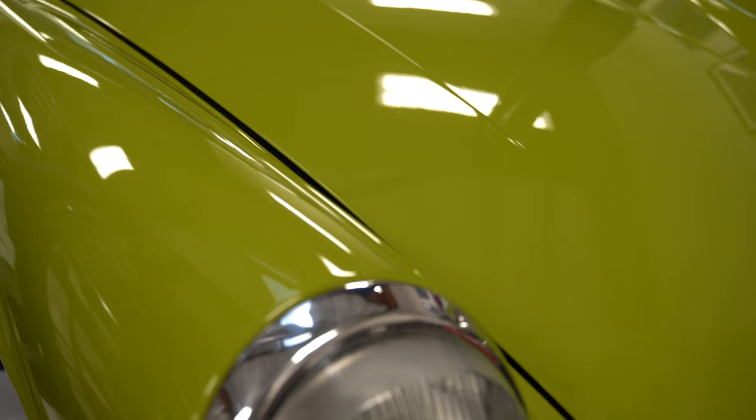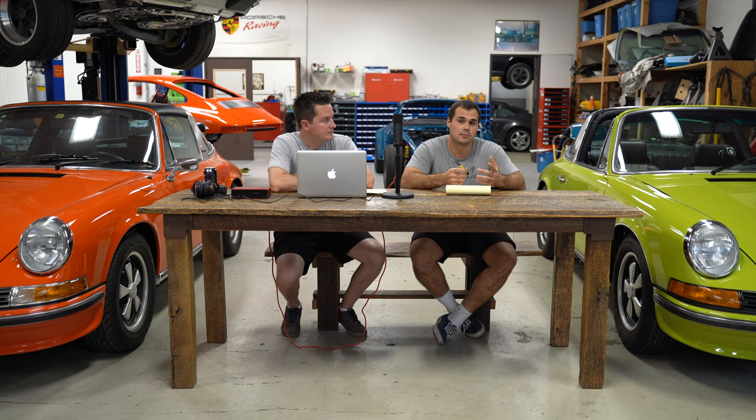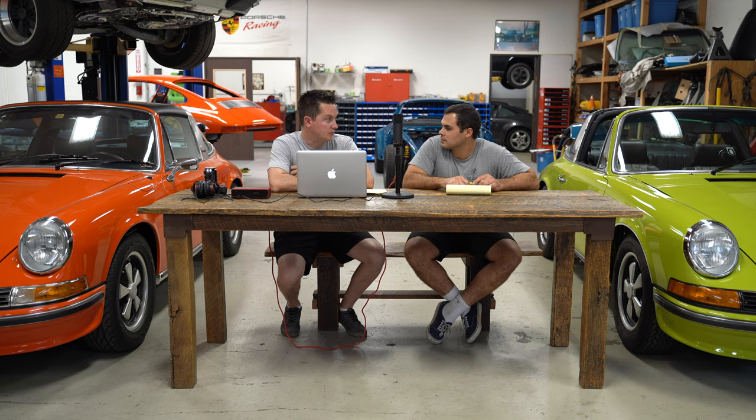Starting with the exterior: the chartreuse is a fresh repaint in the original color, Chartreuse Green — which is pretty rare — painted in base clear using Sickens paint. Comparing that to the tangerine, which is mostly original paint. About half the car from the door up is original paint, and that is single stage, which is what they used back in the day. Single stage was just shot at once, whereas base clear has a pigment spray with a clear coat on top, making for a harder and more durable paint, but it is not historically accurate.